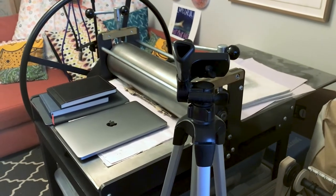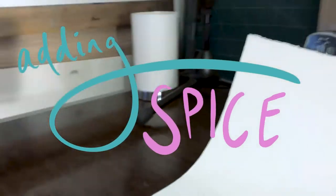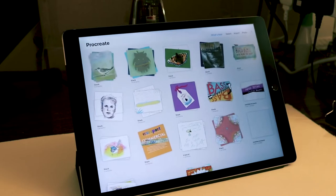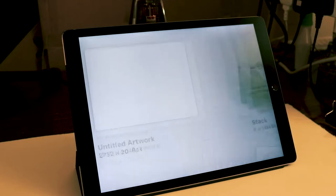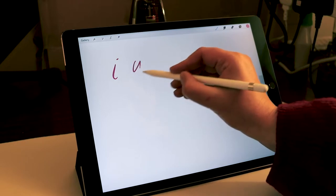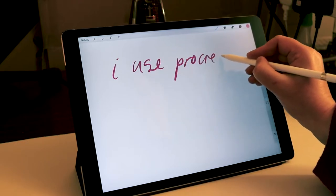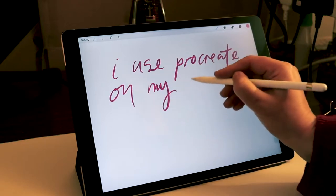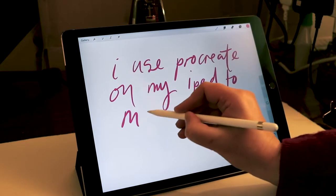One of my favourite acquisitions in the past six months was my husband giving me his old iPad and Apple Pencil when he bought a new one. It turns out that using the Procreate drawing program on the iPad is a really great easy way to make fun titles and illustrations that I can use to add a bit of panache to my videos. I've been really trying to step up my production levels in the past year and getting this iPad has been a huge win for that. I write titles and do drawings on lots of separate layers in Procreate, then I export those as transparent PNG files and animate them in my editing program.